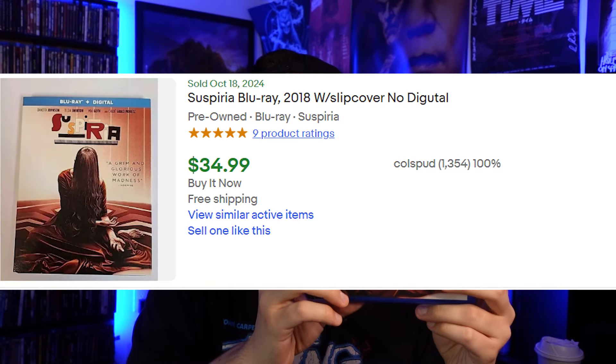Next up is the 2018 Suspiria remake. What makes this one desirable is the slipcover — with the slip it goes for around $30, but without it you might be looking at $15 to $20.